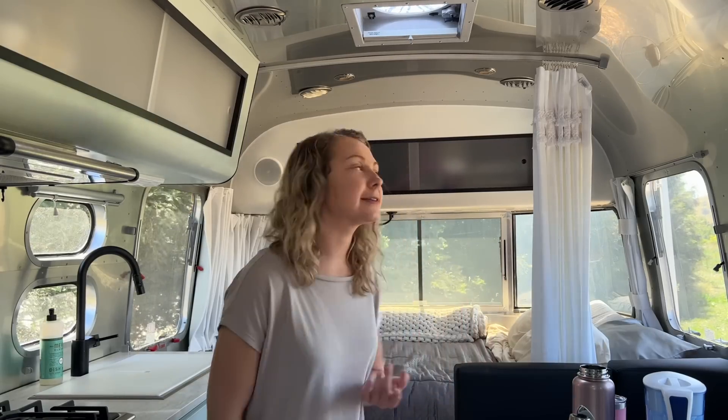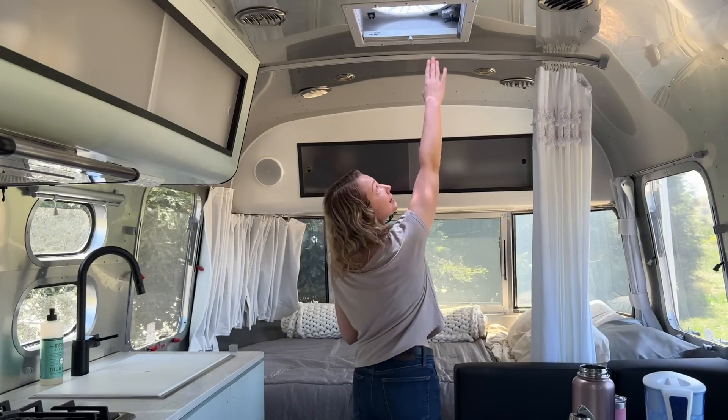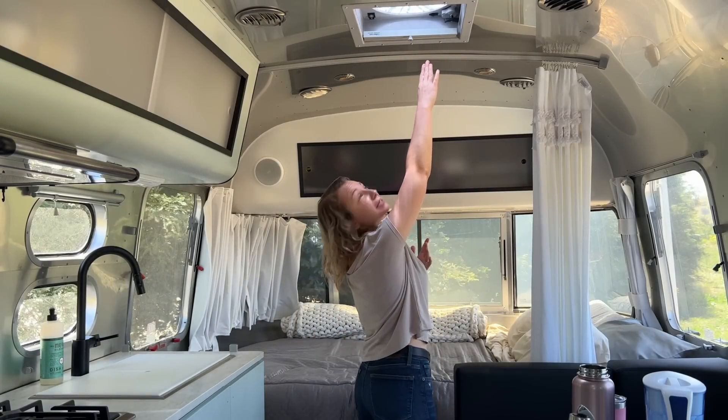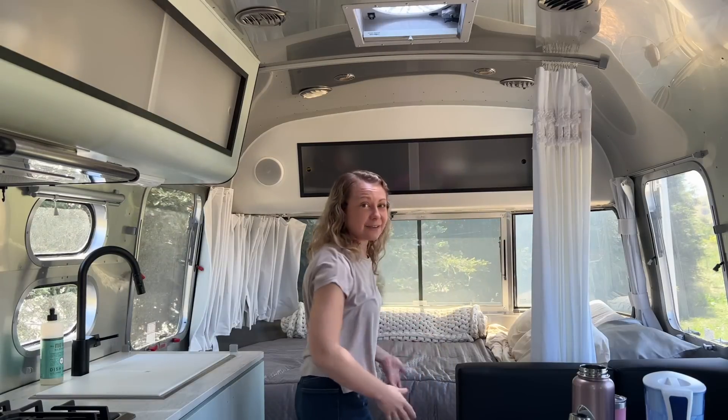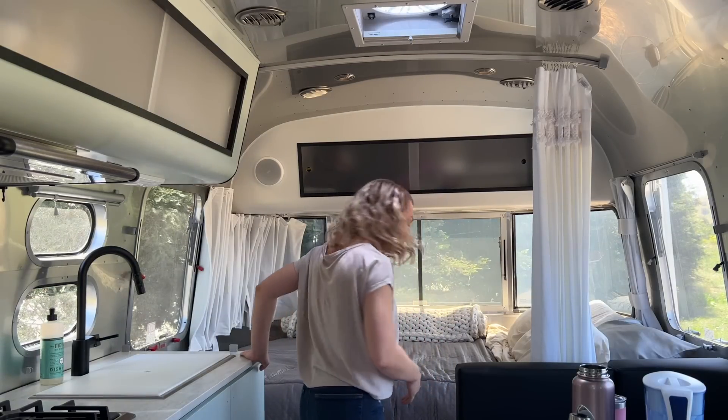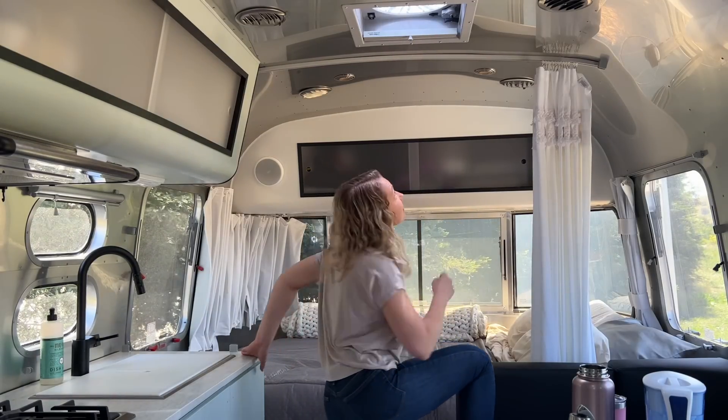Not only are the overhead bins not very short-person friendly, but also the ceiling fans. I'm 5'1". This is me not on my tiptoes. This is me on my tiptoes. So I have to climb up on my dinette and become a monkey for a second just to open it up.